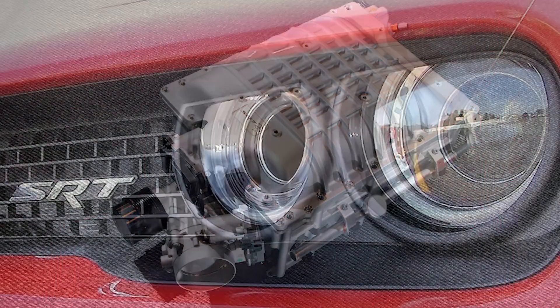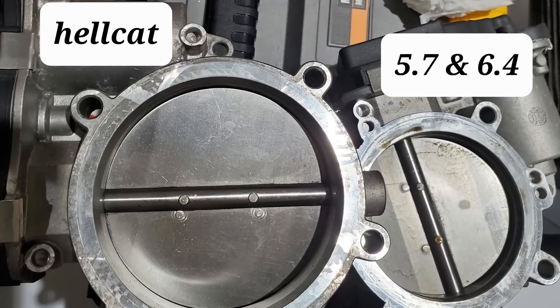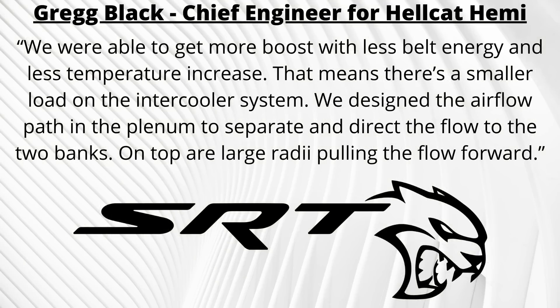The air-catcher inlet port helps draw air to a massive 8-liter airbox, which then goes through a 92-millimeter throttle body — the largest Chrysler had ever put on a vehicle. Black talked about some of the supercharger developments, saying: 'We were able to get more boost with less belt energy and less temperature increase. That means there's a smaller load on the intercooler system. We designed the airflow path in the plenum to separate and direct the flow to two banks, on top of our large radii pulling the flow forward.'